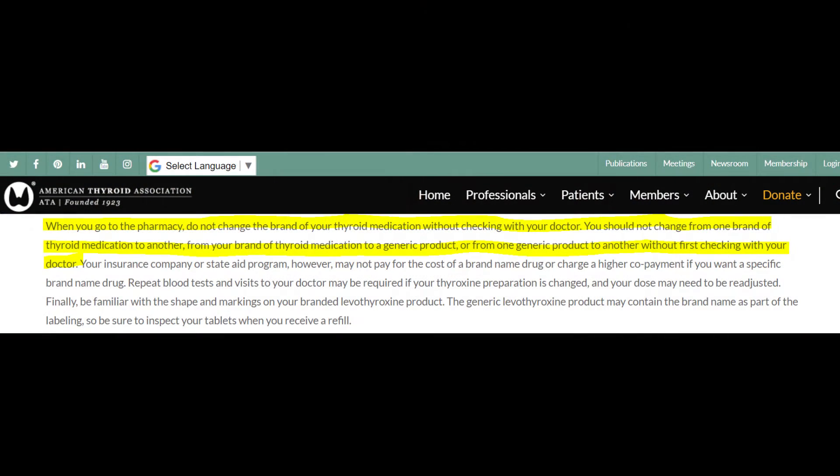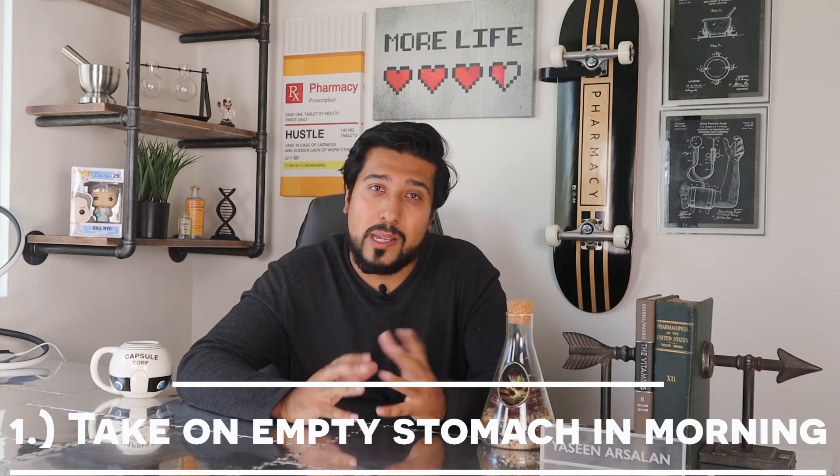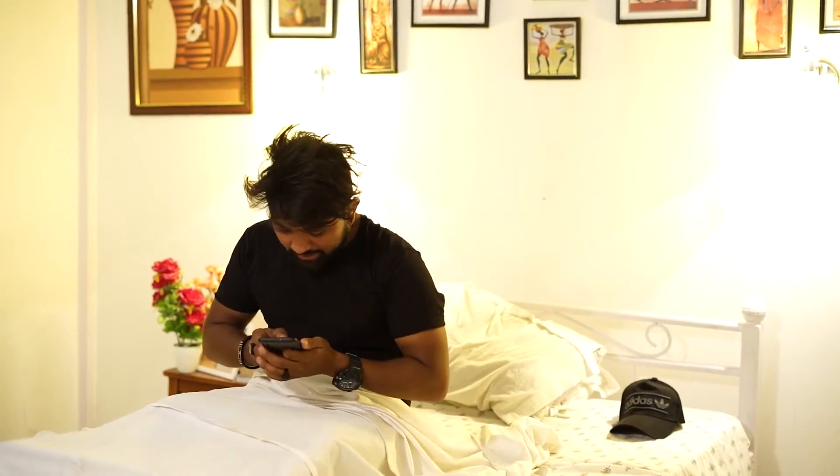The American Thyroid Association recommends remaining on the one that was initially prescribed for the course of your therapy. The best way to take it, unless told otherwise by your doctor, is number one: if you don't take any other medications in the morning, it's best to take it when you first wake up on an empty stomach, 30 to 60 minutes before your first meal or caffeinated beverage, with a full glass of water. Some studies show that food decreases absorption of levothyroxine by 20%, so that's why we take it on an empty stomach.